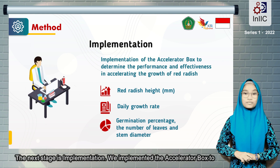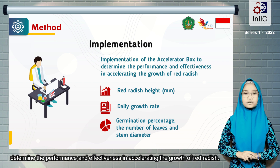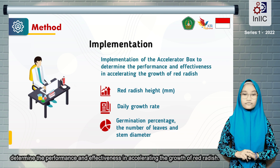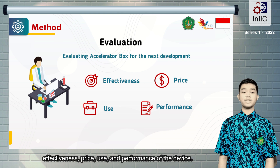The next stage is Implementation. We implemented the Accelerator Box to determine the performance and effectiveness in accelerating the growth of red radish. The last is the Evaluation stage, which consists of evaluating the effectiveness, price, ease of use, and performance of the device.